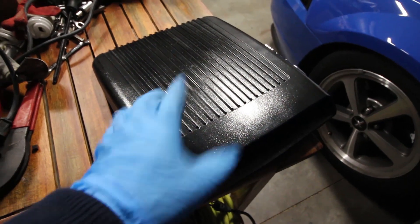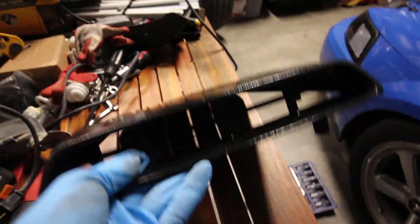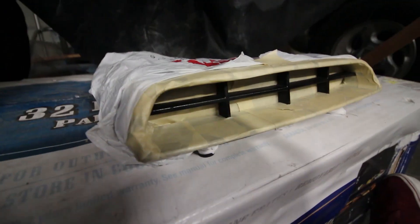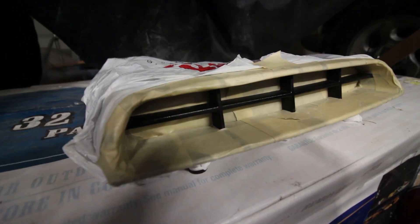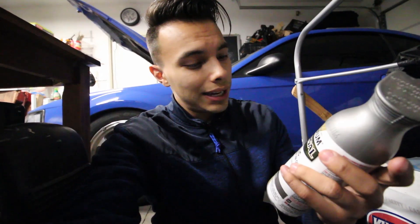I went ahead and took off the shaker scoop from the Mach 1 and separated it. A lot of people ask me how I got the shaker so black — spray paint. Now I've masked off everything I don't want painted. It's time for the scary part — I have no idea how it'll turn out; it could be the best or worst thing in the world. I'm using Rustoleum metallic paint and primer in one, which I had laying around in the garage. I think it's a pretty good match to get that barbed wire look, so let's do this and hopefully I don't mess up.